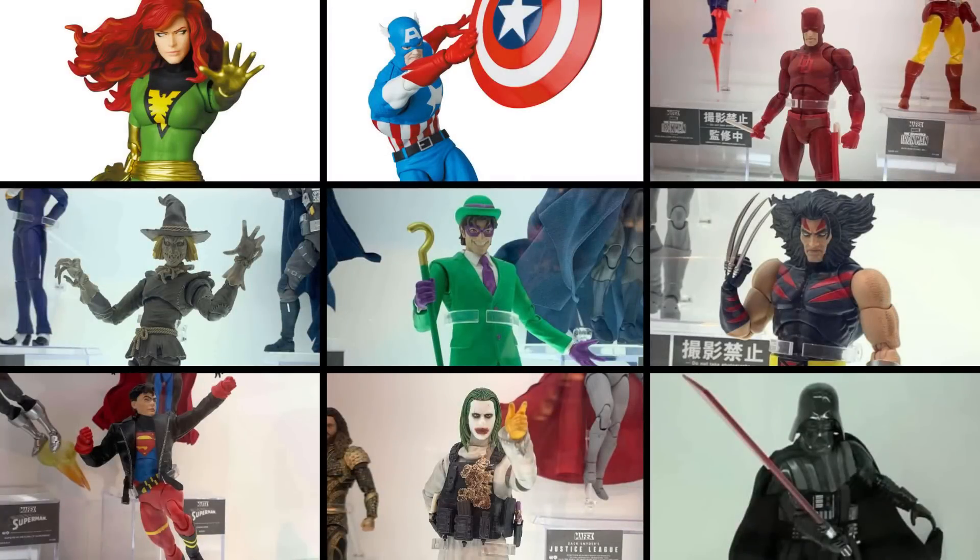What's up everyone, it's your man xman87 here bringing you another Mafex video. What I have for you today are the Mafex reveals from Medicom Toy Exhibition 2023. Before we get into everything, if you could please leave a thumbs up like rating on the video, it'll help show your support for my channel and I greatly appreciate it.